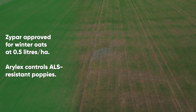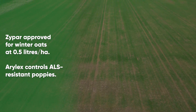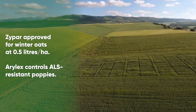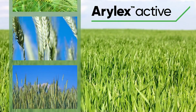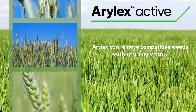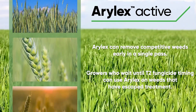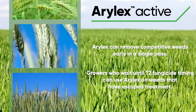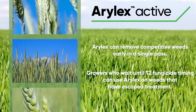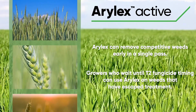Zipar is also approved for use on winter oats at 0.5 litres per hectare. Aralex controls ALS-resistant poppy populations, as well as cleavers, cranesbill, chickweed, mayweed, fat hen, fumitory, and charlock. Applied at the T0 fungicide timing, Aralex can remove competitive weeds early in a single pass. Growers who wait until the T2 fungicide timing can use Aralex chemistry to mop up weeds that have escaped treatment earlier in the spring, as well as clearing out late flushes of cleavers and black bindweed which may come through.